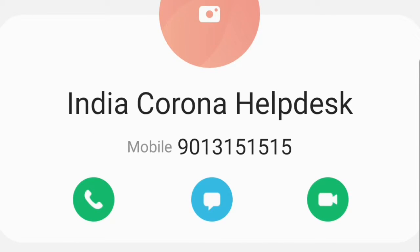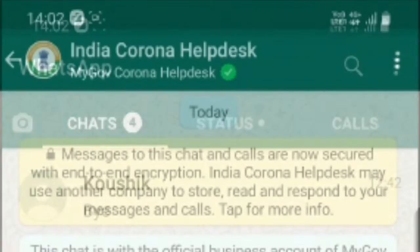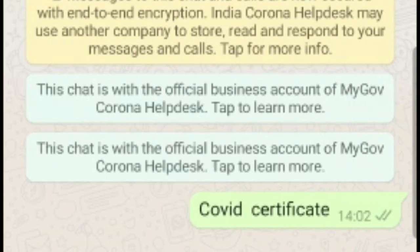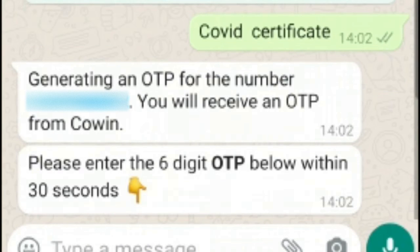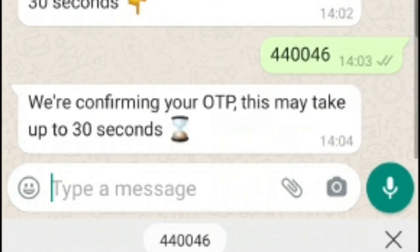Next, open WhatsApp and enter the chat with India Corona Help Desk. Type 'COVID certificate.' A six-digit OTP will be sent to you by SMS, which is valid for 30 seconds. Copy and paste the OTP.